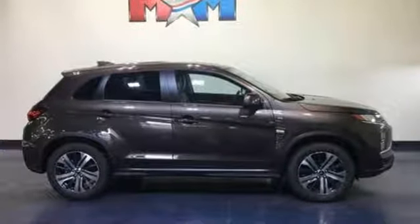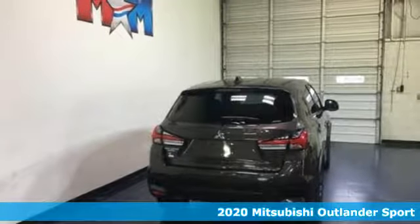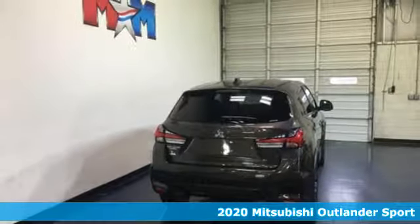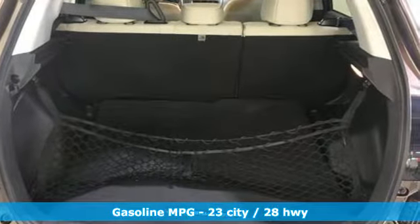It's a new 2020 Mitsubishi Outlander Sport. This crossover is built for your big adventures. Now your drive feels like a sport, and it comes with all the amenities you need.